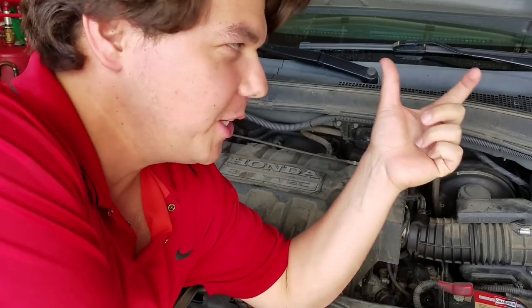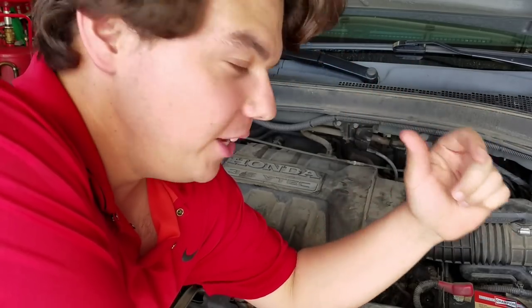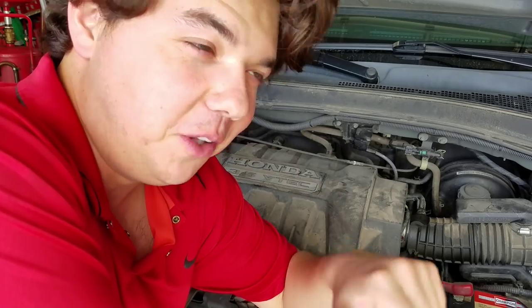I'm going to put a couple of playlists right here in the corner — you can check that out. We're going to do more stuff on this vehicle and we'll definitely be following back up.